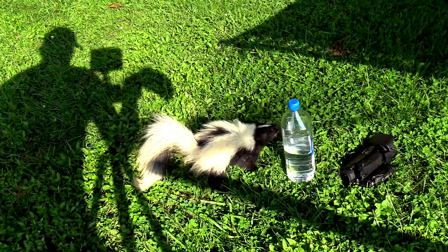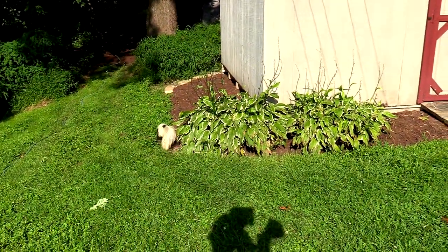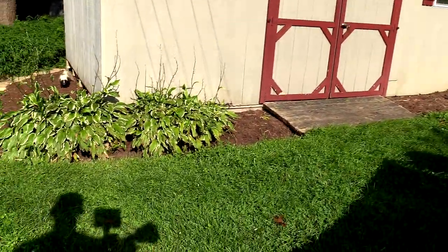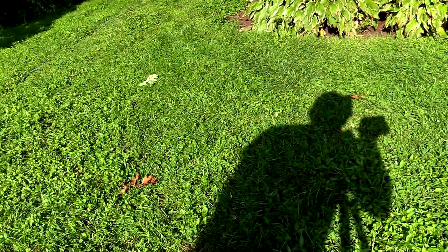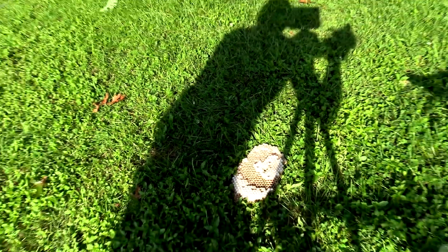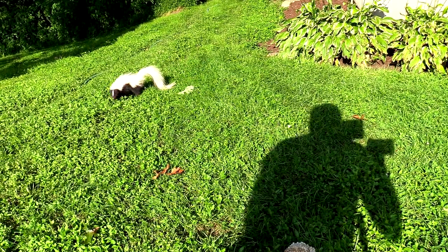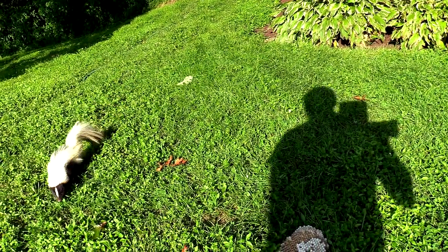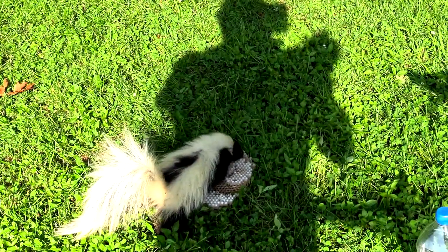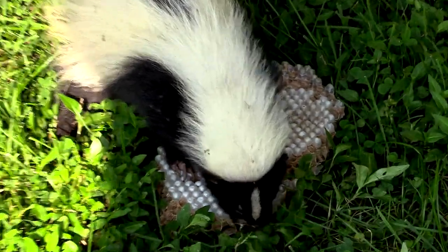Check out my skunk friend here who's coming to take this European hornet nest. I started clicking to try to get it to come to me, and it was coming to me when I did that — I thought that was pretty cool. It's a little guy. Just to be clear, this is not a pet; this is a wild skunk.